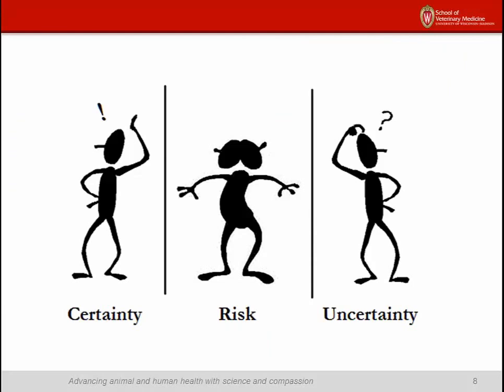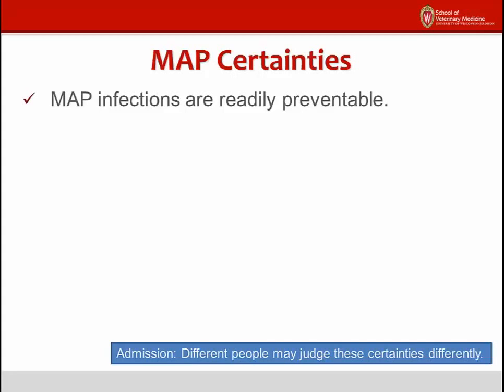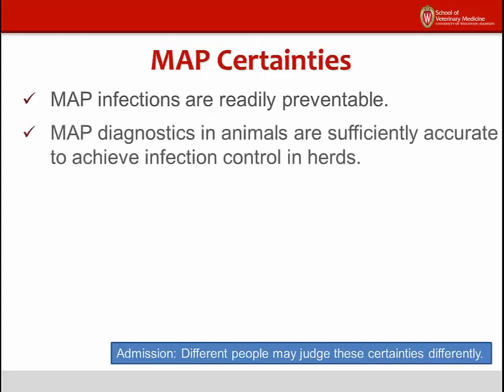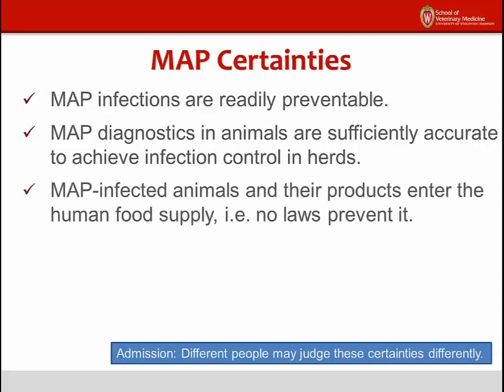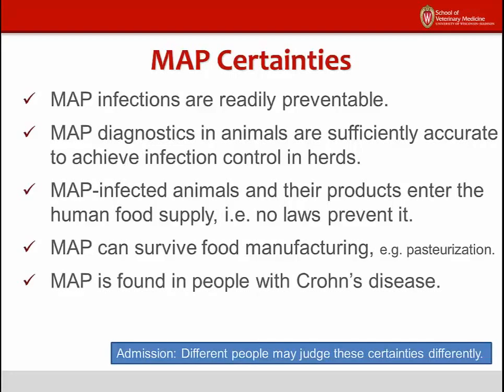Medical science is full of uncertainties, and it continues to be faced with challenging conundrums like Crohn's disease. Let me sort out some of the certainties from the uncertainties and put the MAP risk in perspective. These are my MAP certainties: MAP is not ubiquitous in the environment, and MAP infections are readily preventable. Veterinarians have all the necessary diagnostic tools and knowledge to control MAP infections in animals. MAP-infected animals lead to MAP-contaminated foods, and there are no laws preventing MAP-infected animals from providing milk or meat for human consumption. MAP survives many food manufacturing practices and can be found in retail products. MAP is found in people with Crohn's disease, and those human MAP strains have the same genetic fingerprint as those from animals.